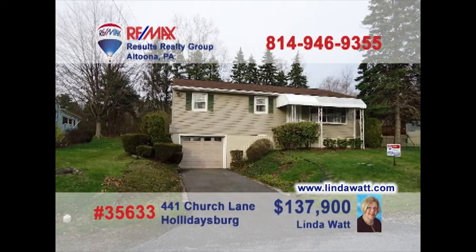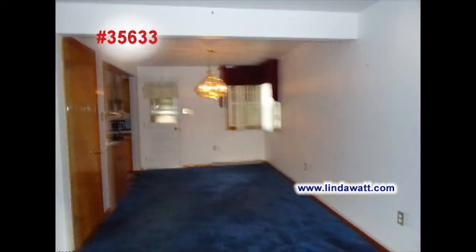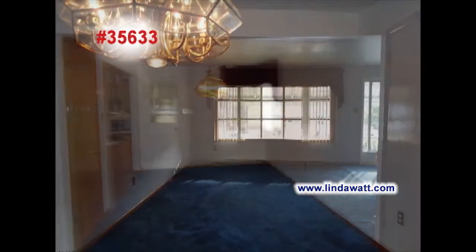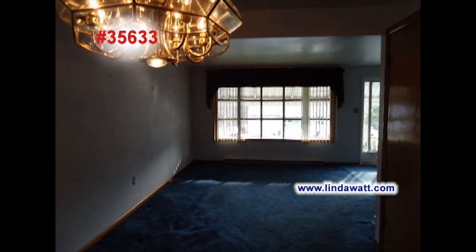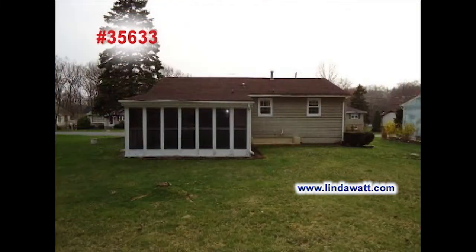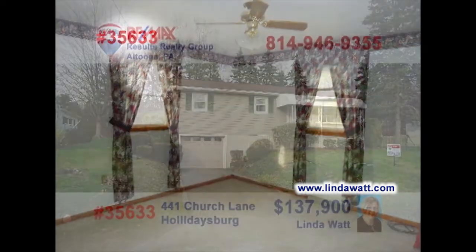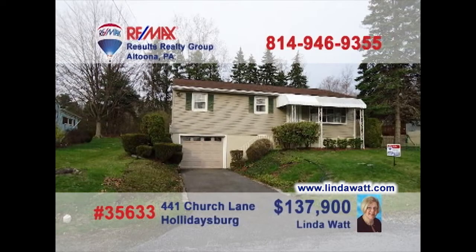Meet Linda Watt in Holidaysburg to see this move-in-ready home in a great location. There's prep and storage space to spare in this nice kitchen. Enjoy meals in the spacious dining room. Watch the sunlight stream in through the living room windows. The lower-level family room will be perfect for parties and games. Head to the three-season sunroom and watch the kids play in the yard. Or just take a nap in one of the three bedrooms. Head to lindawatt.com for the details.